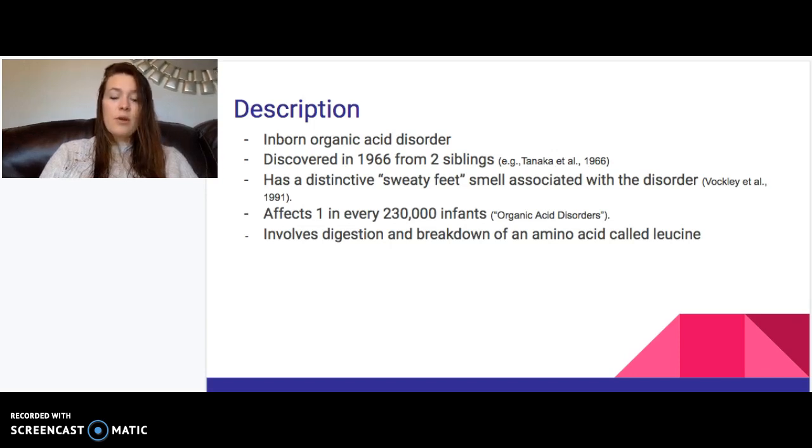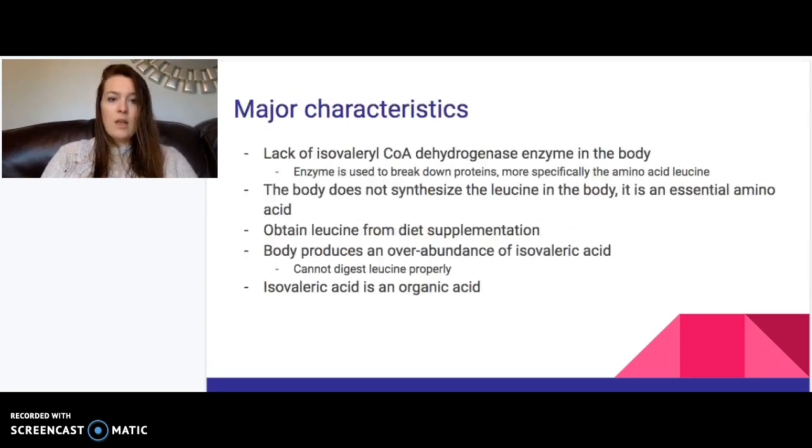In a brief description, it involves the digestion and breakdown of the amino acid leucine. Leucine is an essential amino acid, which means our body does not make it, so we have to supplement our diet with it. The major characteristic of isovaleric acidemia is a gene mutation that causes the body to lack the isovaleryl-CoA dehydrogenase enzyme.